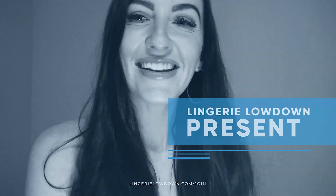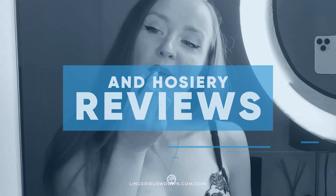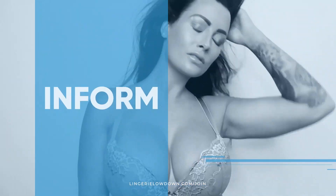Lingerie Lowdown is proud to present detailed, honest and personal lingerie and hosiery reviews to inspire, delight and inform. Hi guys, I'm Natalie Rose from Lingerie Lowdown.